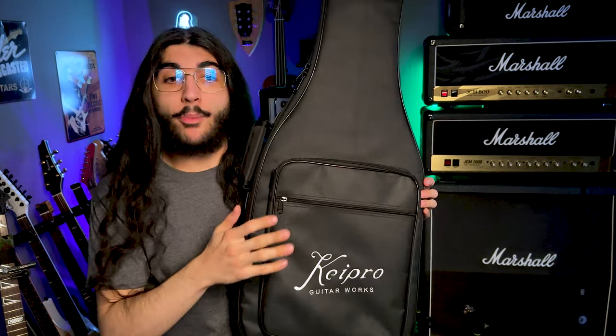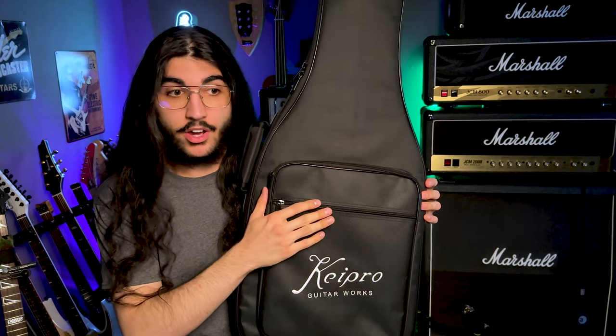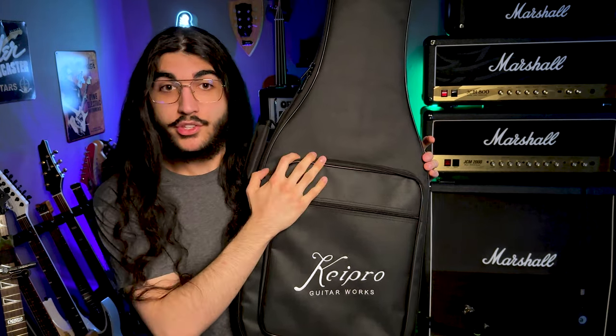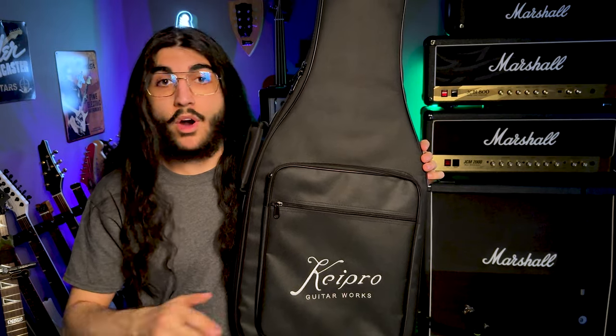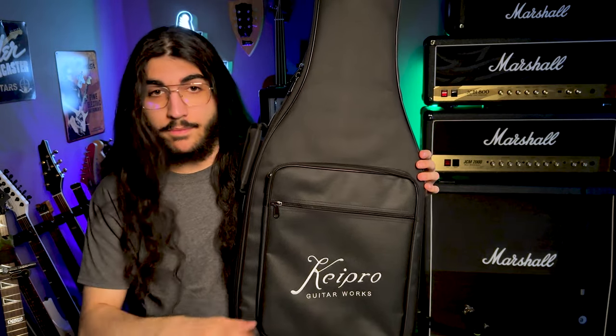Inside this gig bag is the Kaipro X-Metal 7 — I believe that's the model name. Before I open this up: I asked for this guitar from Kaipro because I was impressed with the six-string version of it. But anything I say, Kaipro has no control over. This video is going up way over their heads — they don't know when it's going up, they don't know what I'm going to say in it. You get first dibs on looking at it.